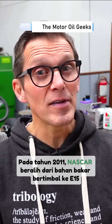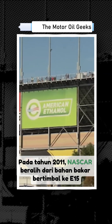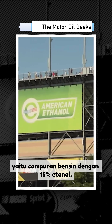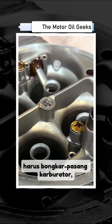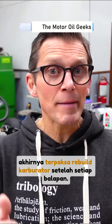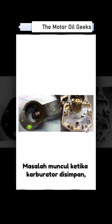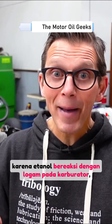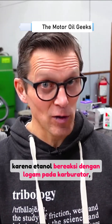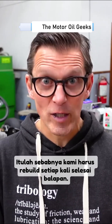Back in 2011, NASCAR switched from leaded fuel to E15 — 15% ethanol — and at Joe Gibbs Racing, we went from basically never having to rebuild carburetors to having to rebuild carburetors after every race. It was while the carburetor was in storage that the ethanol impacted the metals in the carburetor, which changed its performance.